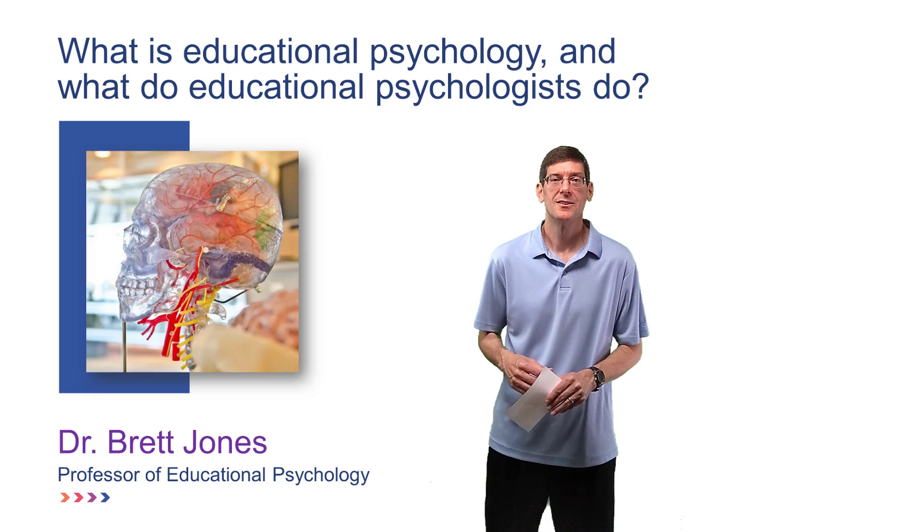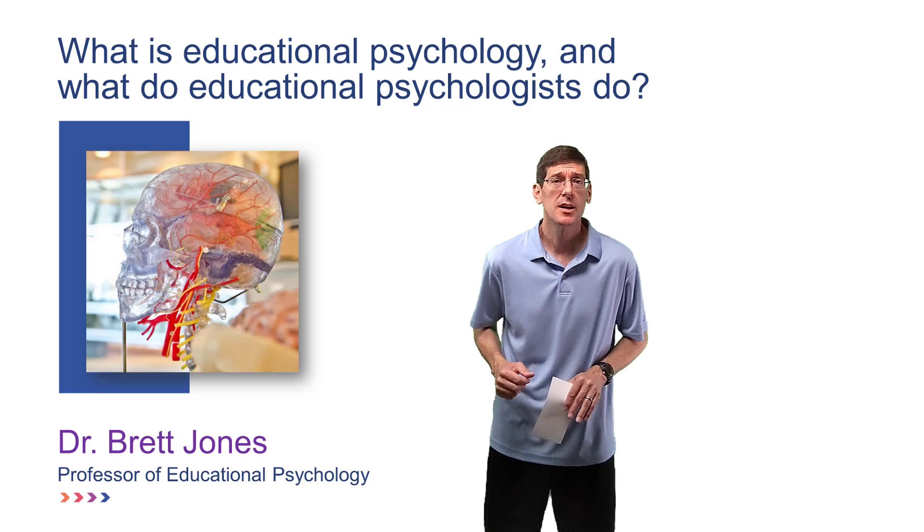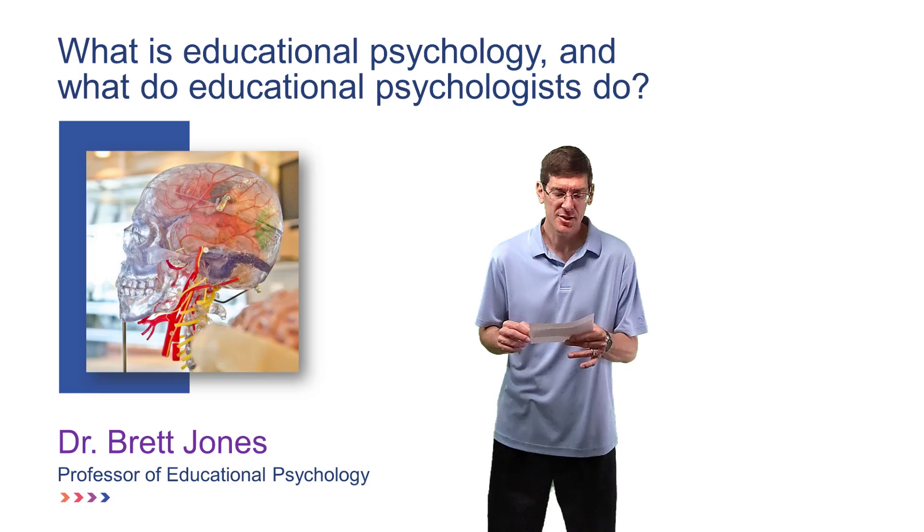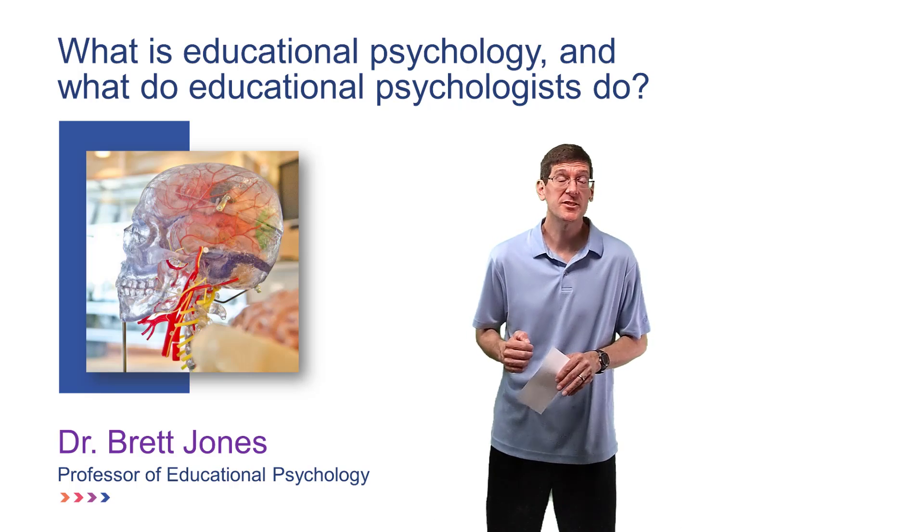Hey Dr. Jones, what do educational psychologists do? Well, I'm glad you asked because in this video I'm going to give a brief description of educational psychology and then explain what educational psychologists do.